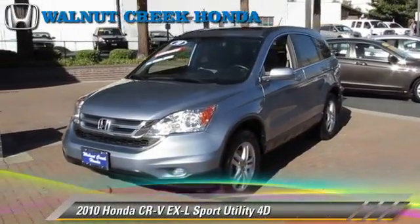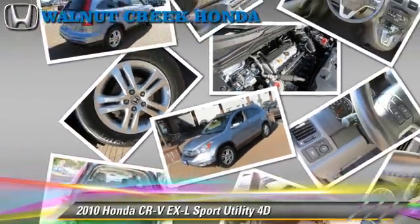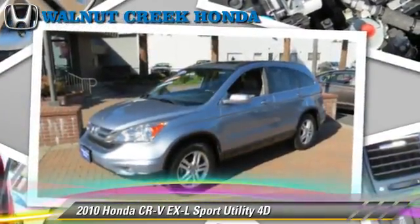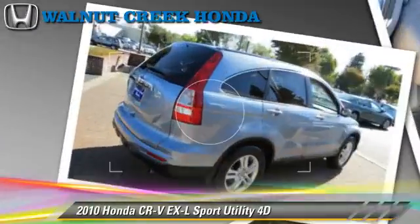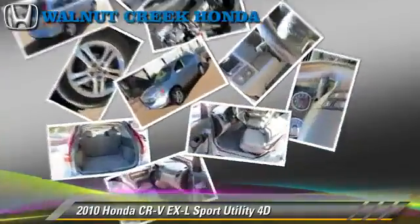The 2010 Honda CR-V EX-L, powered by a 2.4-liter VTEC 4-cylinder engine, with a 5-speed automatic transmission with overdrive. This four-wheel drive sport utility vehicle, with fewer than 25,000 miles on the odometer, is well equipped.